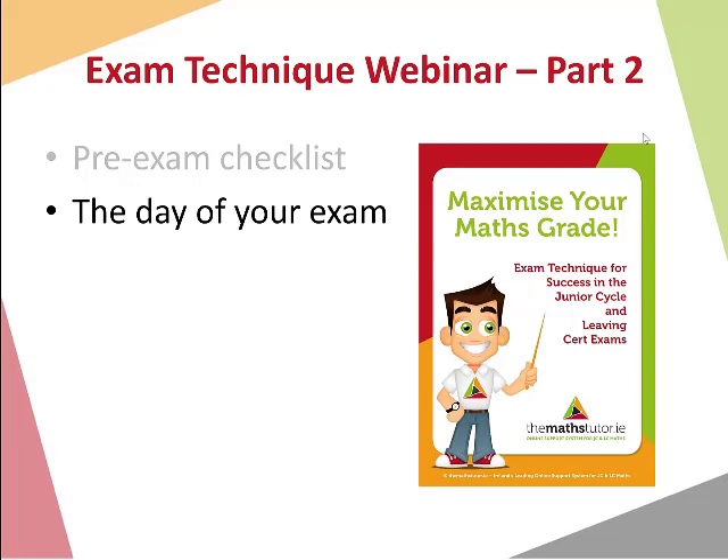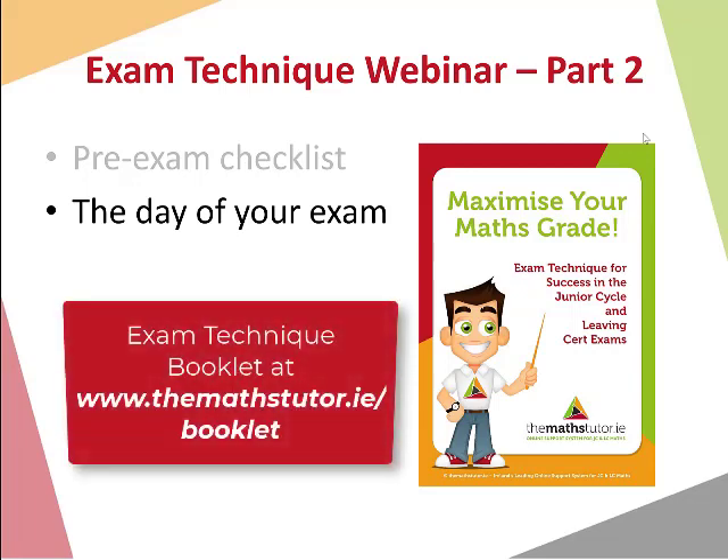These webinars are relevant for all levels, whether it is Junior Cert, Junior Cycle, or Leaving Cert, higher or ordinary level — regardless of the level you're studying, these webinars will be very useful to maximise your grade. This is part two. You can catch up on part one, which looked at the exam paper structure and the changes specifically for 2022, on our MathTutor website. Keep an eye out over the next couple of weeks for the final two parts on time management and how to avoid errors. You can also access our free exam technique booklet at mathtutor.ie/booklet.